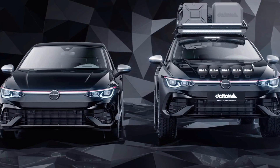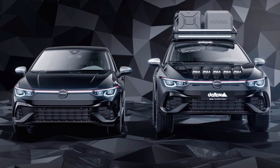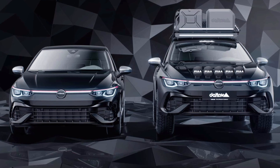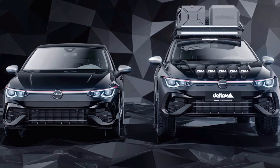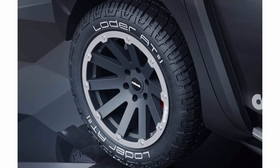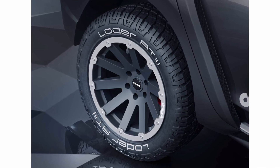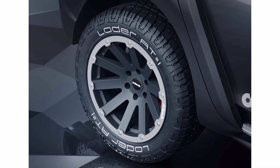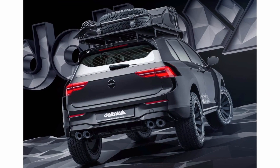With its boxy, chiseled design language, the 2024 GX looks like the perfect base for an adventure vehicle with a tent on its roof. This digital drawing imagines the vehicle with a significantly lifted suspension and BF Goodrich off-road tires. The black plastic cladding carries over from the standard model, but there's now a new front bumper with an integrated winch and additional LED lights. A light bar can also be found on the roof. There's another winch in the rear bumper and another LED bar at the back.